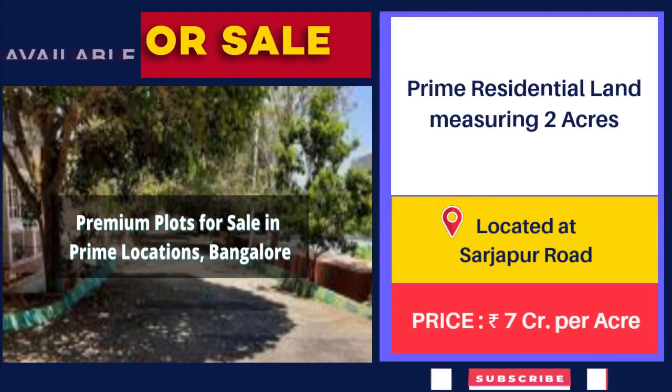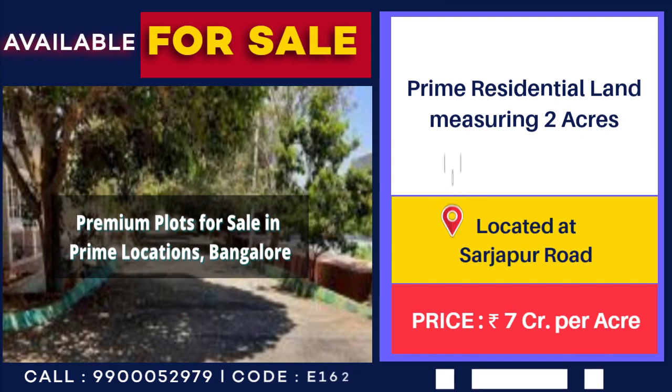2 Acre Land for Sale at Sarjapur Road. Price: 7 crore per acre.